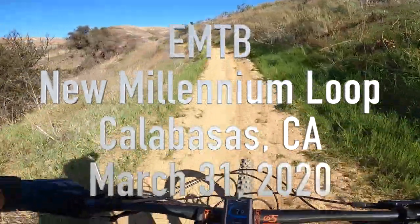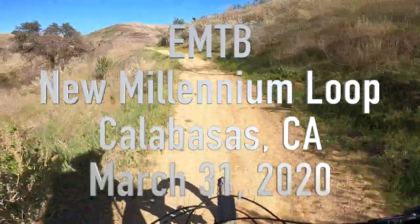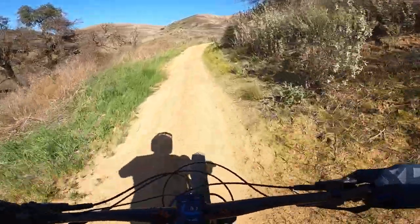Here we go. We're going up Bark Park Run. It's from the dog park off Las Virginas, just west of the 101 freeway.